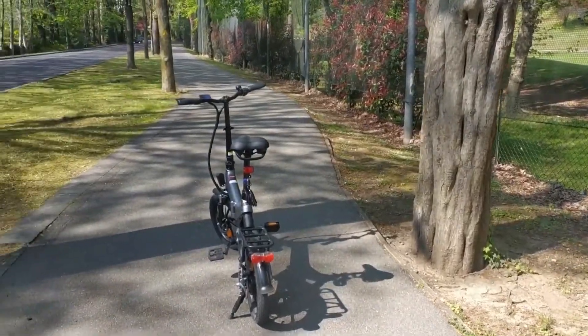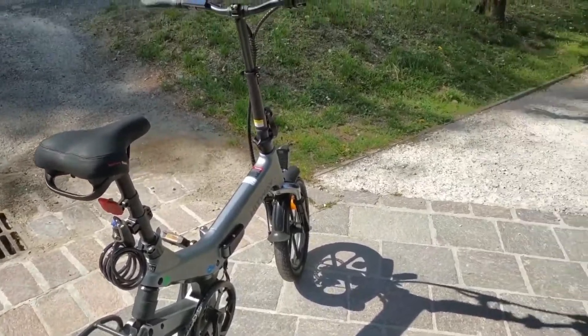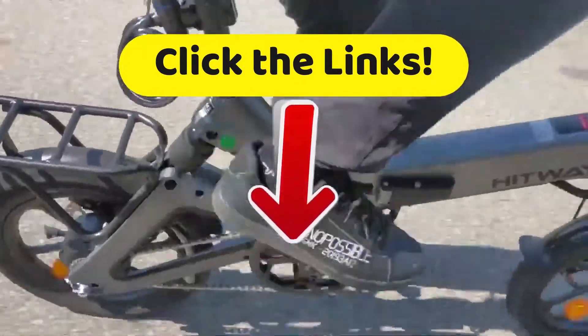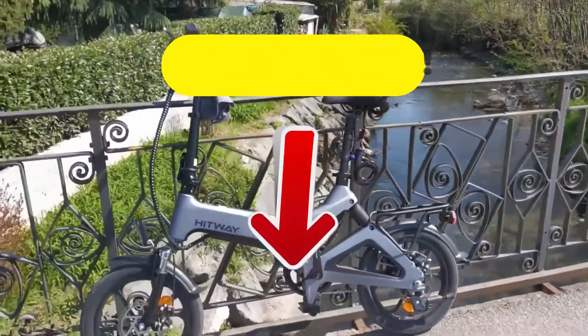Finally, if you ever get stuck out at night, don't worry — it has a nice LED headlight system with high brightness. Like always on Top Tech, if you want to get more details about all the technical specifications and best prices we've found for you on the internet, head down to the description and click on the links.